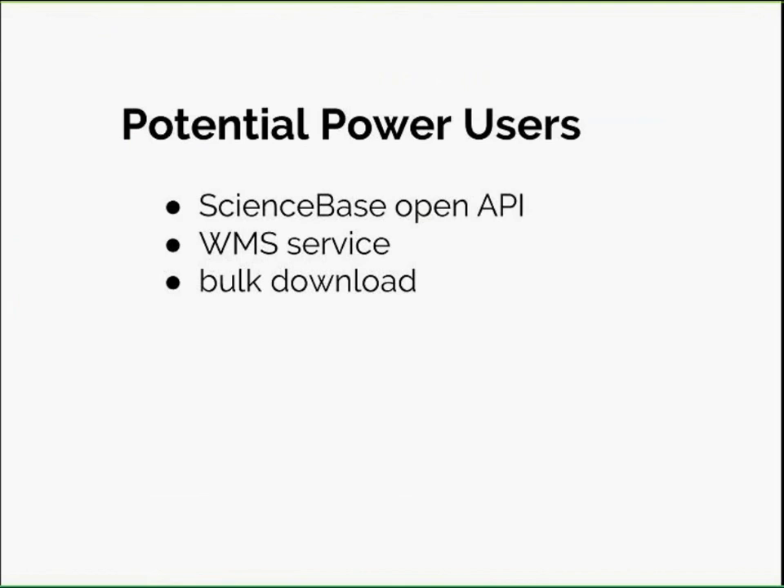The database link is AKNWC.databasin.org slash ScienceBase. We may procure a cleaner URL, but that's the one working today. There are a few tweaks the developers at DataBasin are working on, so this will change slightly. But it works, it exists, it's public, and we invite you to use it in simple form or, as Ryan will explain, in extended power-user form.